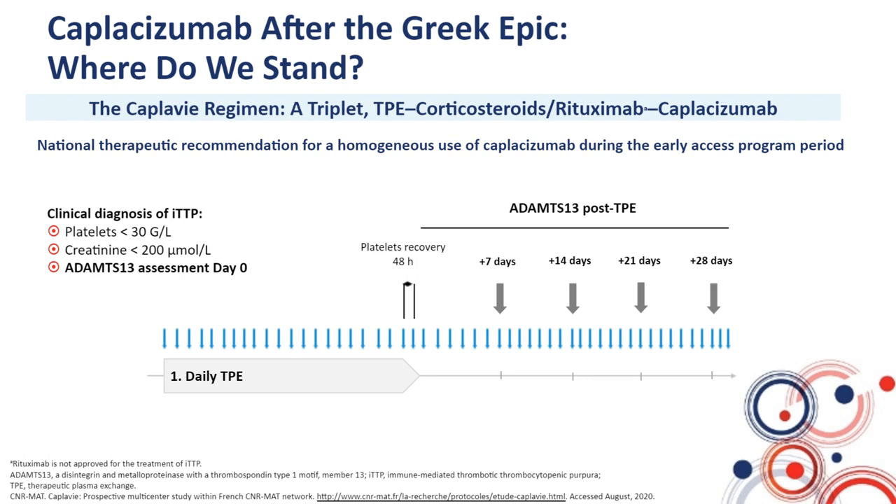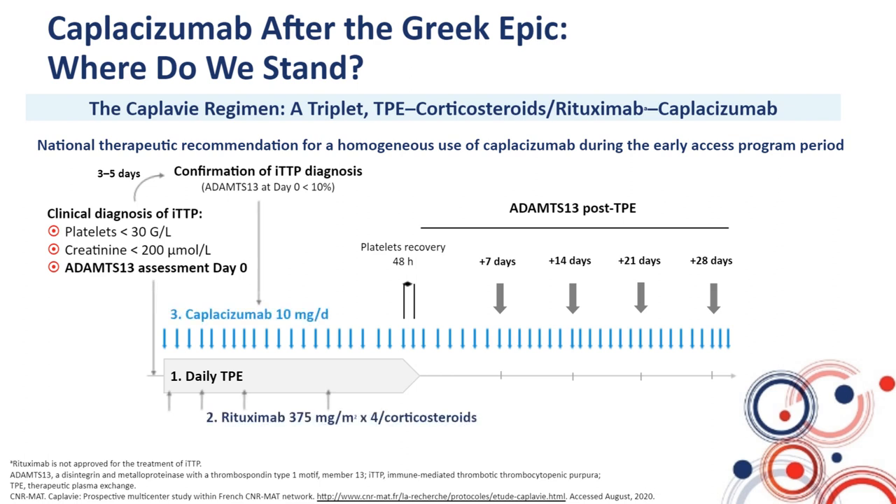If the French score was one, it was recommended to wait for ADAMTS13 activity at day two or three, sometimes day five, to start targeted therapies, especially rituximab. But in patients with typical features of TTP, the triplet treatment — daily plasma exchange, immunosuppression with steroids and rituximab, and caplacizumab — could be started. Caplacizumab was pursued until the end of daily plasma exchange and then for usually 30 days following the last plasma exchange session, with ADAMTS13 activity measured weekly.